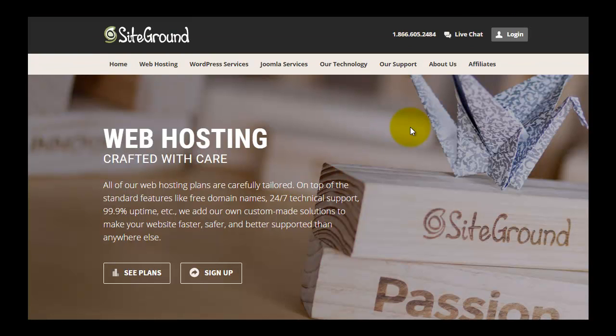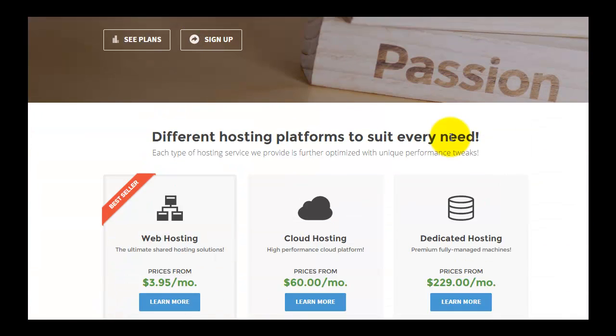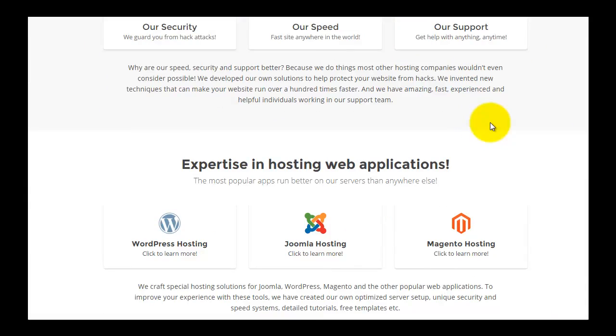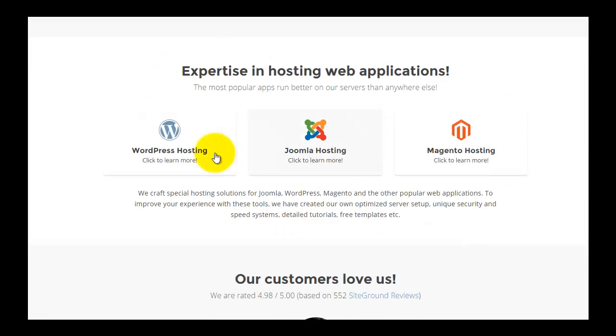First, we go to SiteGround's official website. This is their main page showing web hosting and shared hosting services, starting from $3.95. There are three plans available, and in 2015 they added cloud hosting services. They also have a dedicated server for high-end enterprise users who demand maximum performance.